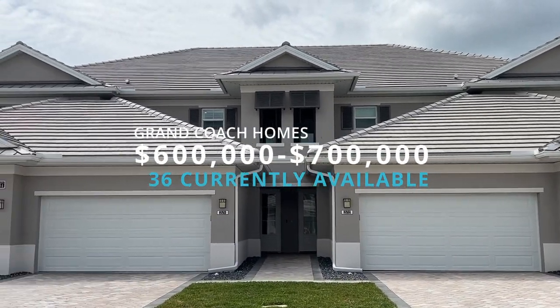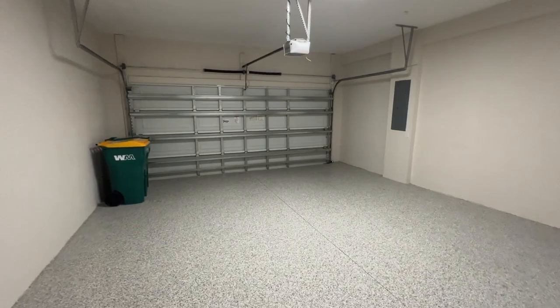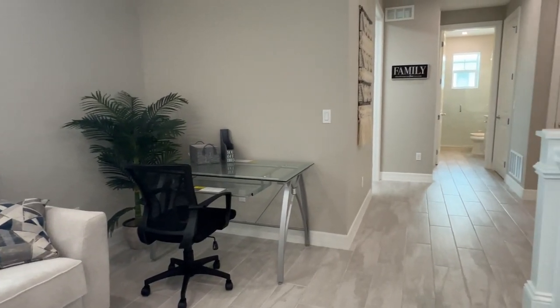Now we're heading to the two grand coach homes, which are bigger and have two-car garages. The first is called the Montserrat, where all the living space is on the top floor. Every floor plan in this community is named after islands in the Antilles. On entry there's a small area that could be made into a mud room, and access to your two-car garage with epoxy flooring. There are quite a few stairs, but there is an option to add an elevator for around $40,000. At the top of the stairs is a really awesome bonus loft area that could serve as a home office.